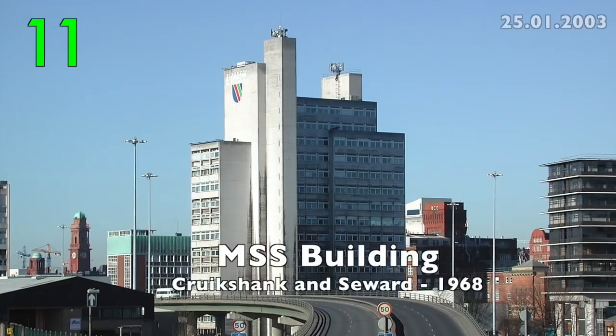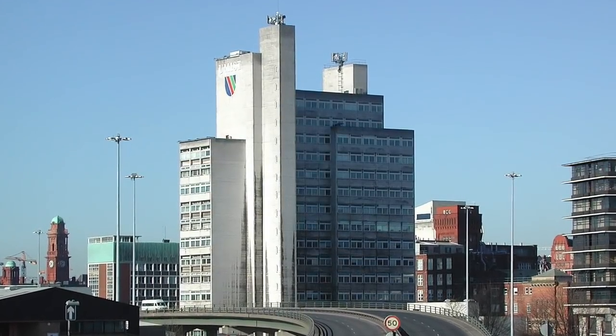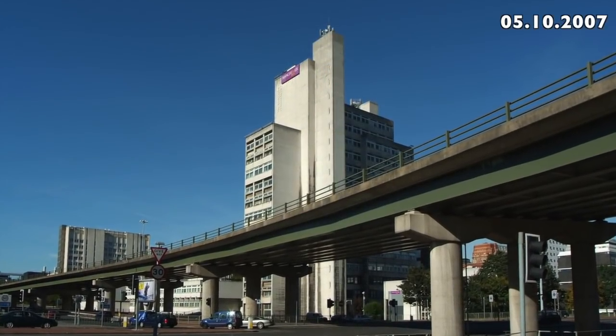Number 11: The Maths & Social Sciences Building by Cruickshank & Seward, 1968. For me as a child, this was a symbol of modernity.